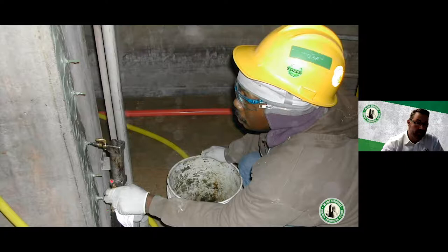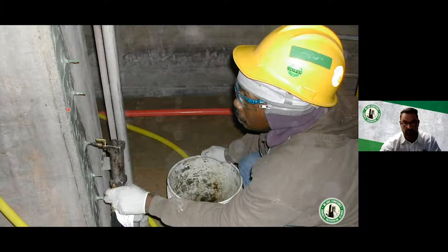Here's epoxy injection being done on a column, starting at the bottom and moving up as the resin fills the crack. Once epoxy comes out of the port above, you plug the current one and keep moving up until the crack is fully injected. A close-up shows all ports filled with epoxy from bottom to top, with epoxy coming out of the topmost port — confirming the entire crack has been filled.